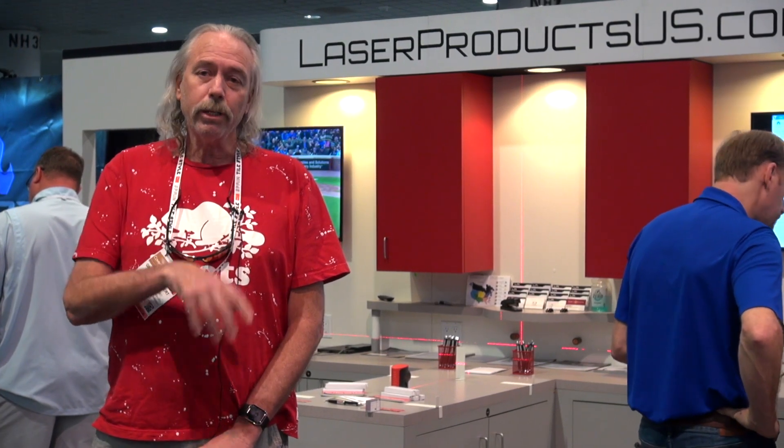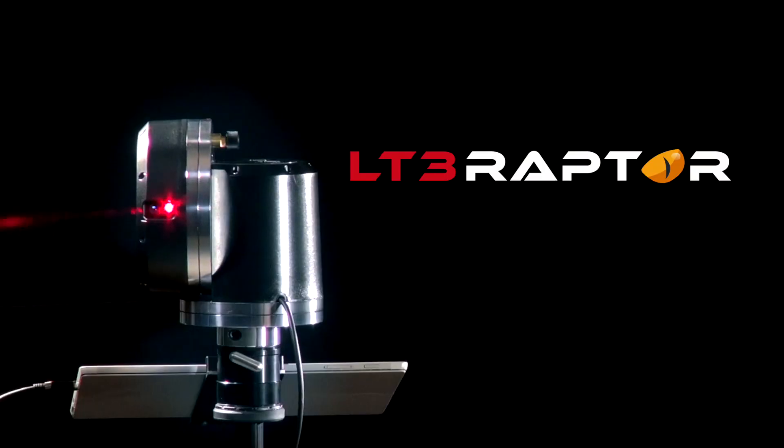I taught my son how to do it, no problem. It's very intuitive. I'm really excited about the new software, the nesting features, everything. One button will straighten everything, put it on the sides of my slab. Everything that used to take me an hour will take me like one minute.